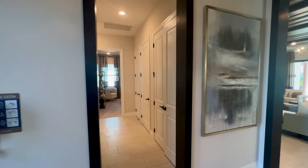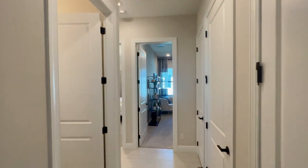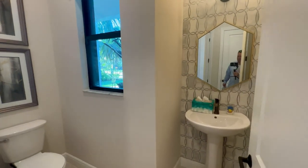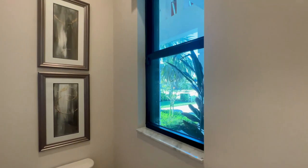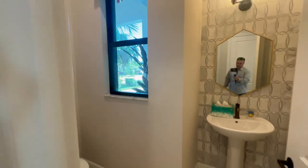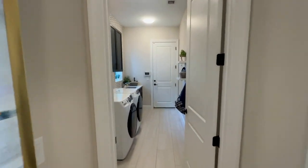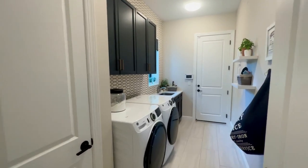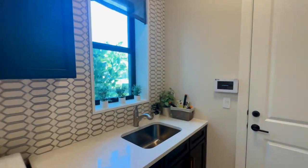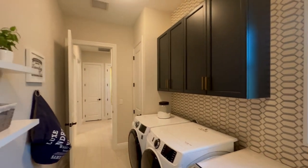To the left of the front door, you have a half bathroom with a window looking out to the walkway. Over here is the laundry room — pretty spacious, it has a sink and lots of cabinets.